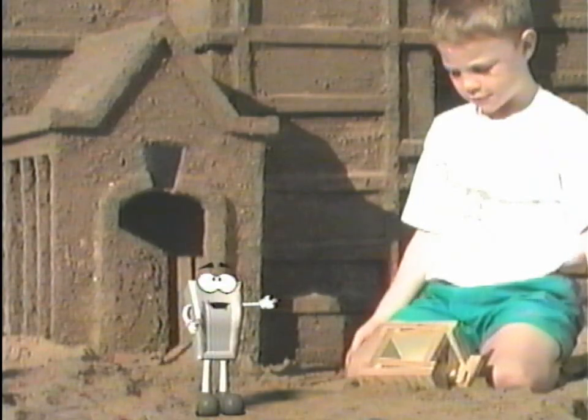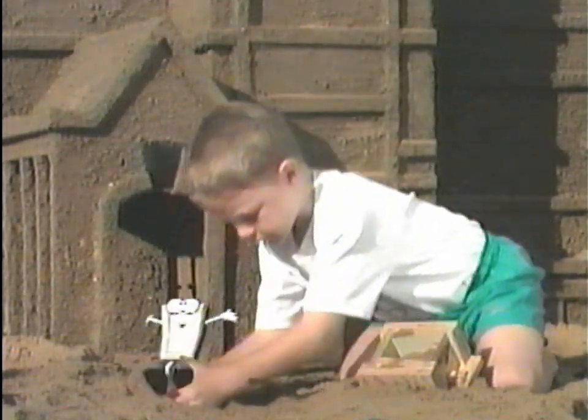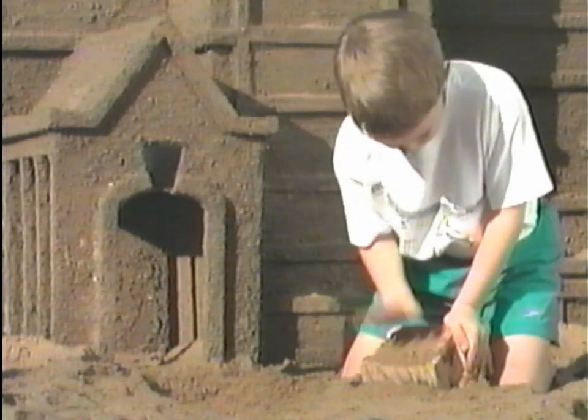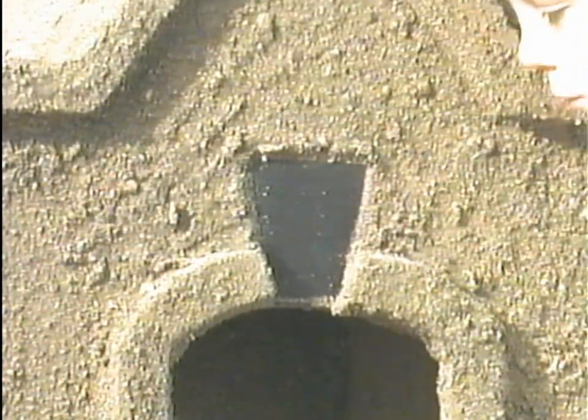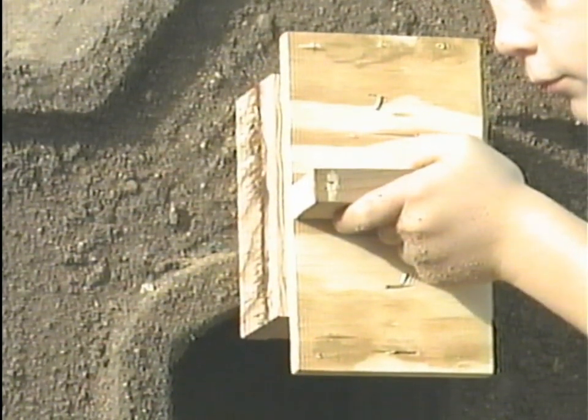You took moist sand and packed it down. The sand took the exact shape of the mold it was put in.